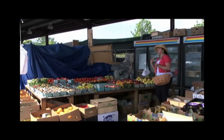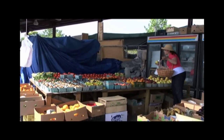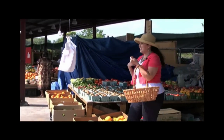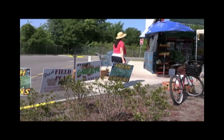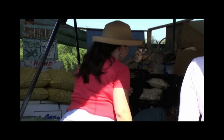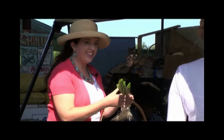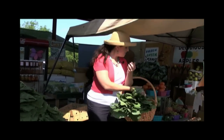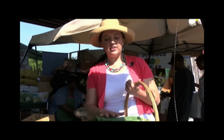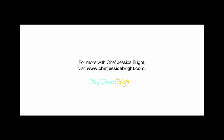How much for one apple? A quarter. We need green onions and collard greens and we are done. How much are these? Two for a dollar. Perfect — that we can definitely do. These look so good. Alright, I think my basket's full. Let's go cook. You can truly support local agriculture in many ways by shopping at the farmer's market.